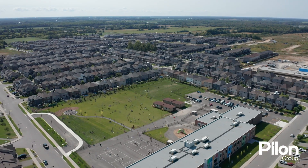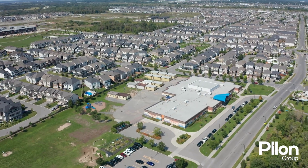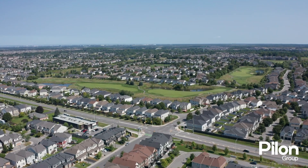Situated close to all amenities and just steps from schools, this welcoming community is the perfect place to raise a growing family.